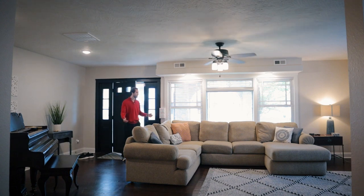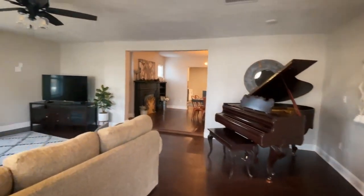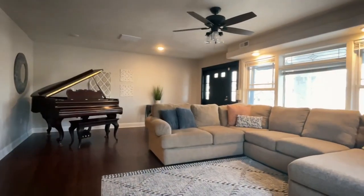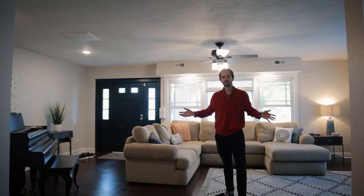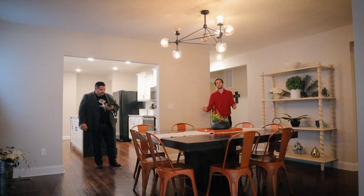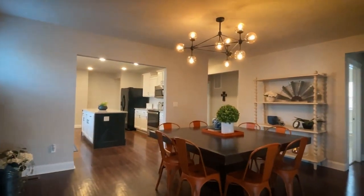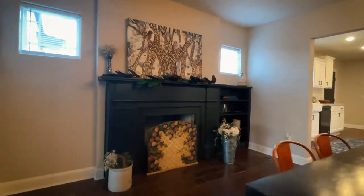First, we're starting in this very spacious, beautiful living room. Immediately you can see the updated light fixtures, and the trimming around the windows is in perfect shape with fresh paint on the walls — the flooring is beautiful. Moving into the dining room, there's a really big table, lots of space. The camera is sitting in the living room facing the dining room.